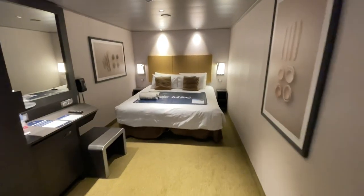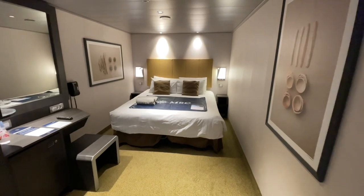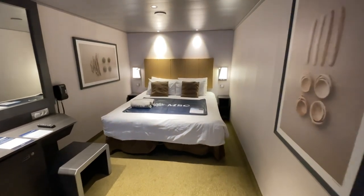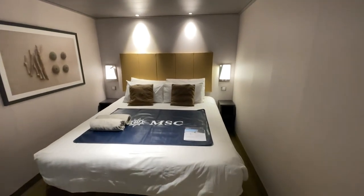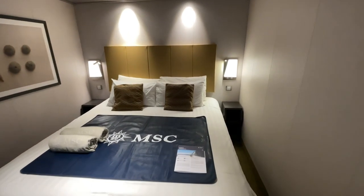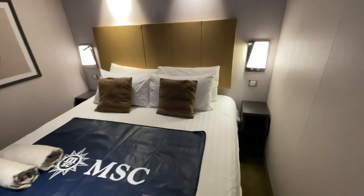I love the decor in here. It's very Vegas-esque — reminds me of Caesars Palace or MGM Grand. Kind of very European, very pleasant. The bed was okay. They put two beds together, but the mattress topper wasn't that great. I was sliding in between the beds, but I made do.